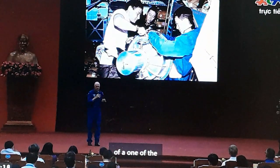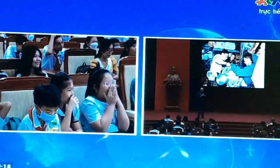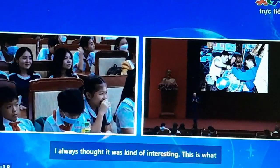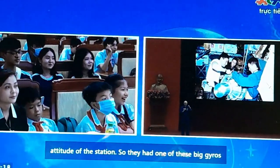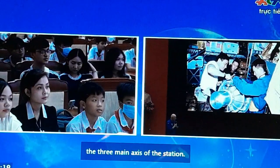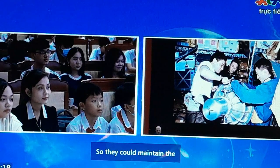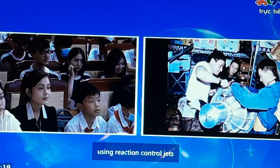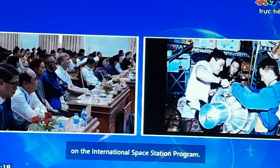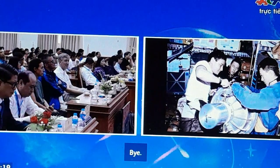This is an example of one of the spare parts we took up to the station — it's called a gyrodyne. This is what they use to maintain or change the attitude of the station. We had one of these big gyros attached to each of the three main axes of the station. They could maintain and change the attitude without using reaction control jets or propellant. We use the same system on the International Space Station.